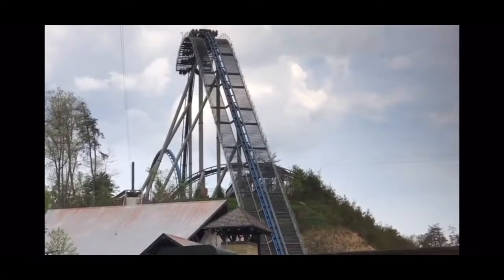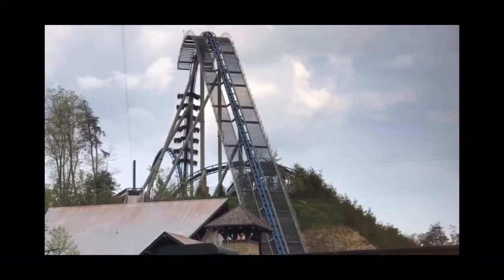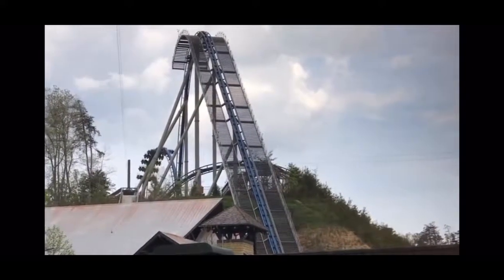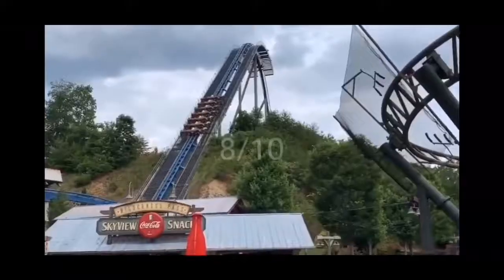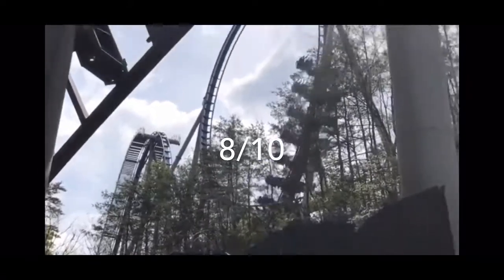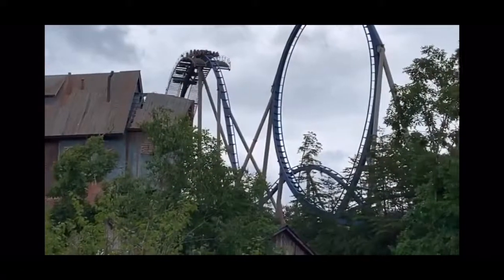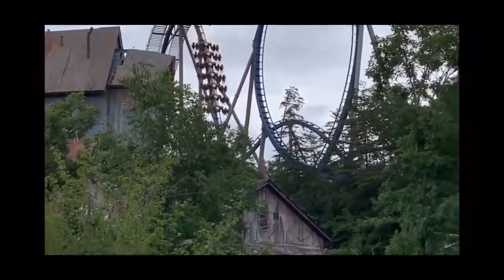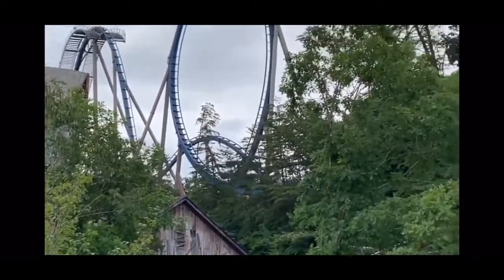It's not my favorite coaster at Dollywood — it doesn't make the top three at Dollywood in my opinion — but it's definitely a great ride. For its overall score, I'm going to give Wild Eagle an 8 out of 10. I'm subtracting two points because of the restraints and because it's not the most intense ride in the world. The restraints really just were not something I was a fan of, and they definitely kind of ruined the ride for me.